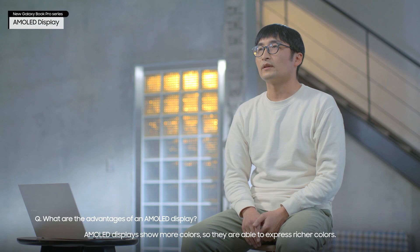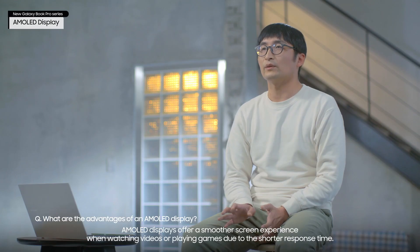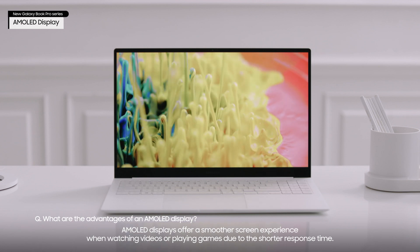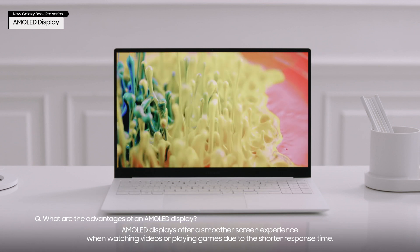AMOLED displays show more colors, so they are able to express richer colors. They also offer a smoother screen experience when watching videos or playing games due to the shorter response time.